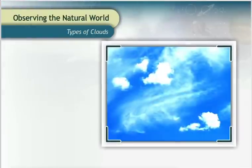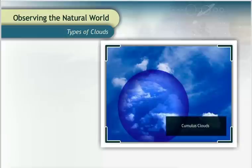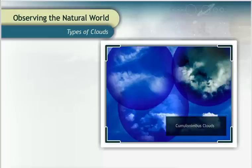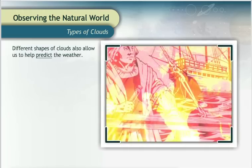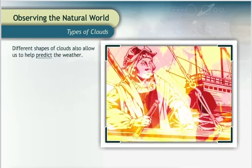Do you ever lie on your back and look up at the sky and imagine different shapes forming out of the clouds? Sometimes you can imagine a heart, a teddy bear, or even a fierce dragon. Clouds can be entertaining to look at because they have so many different shapes, sizes, and colors. But the different shapes of clouds also allow us to help predict the weather, just as people have for centuries.